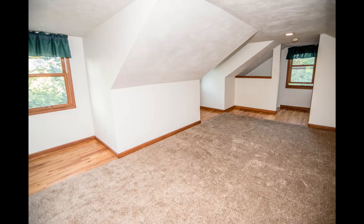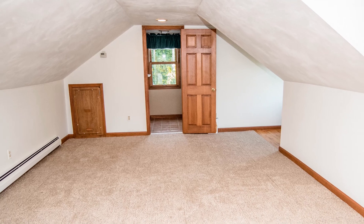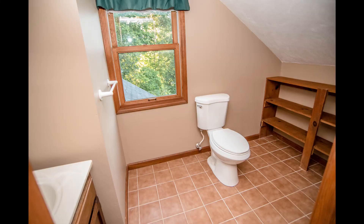And when you think you've seen all of the house — surprise — there is a third floor. This is a huge space with an ensuite. This could be another master, another family room, maybe a game room. Endless possibilities.